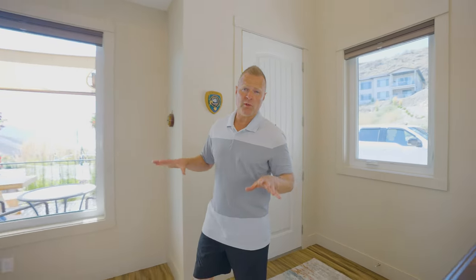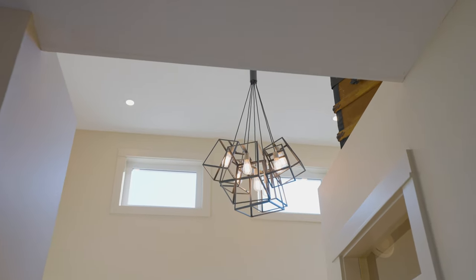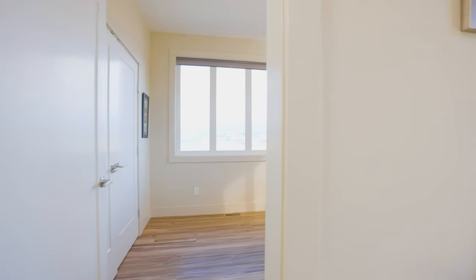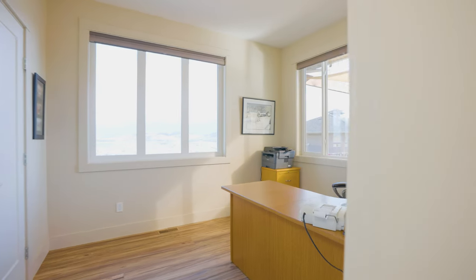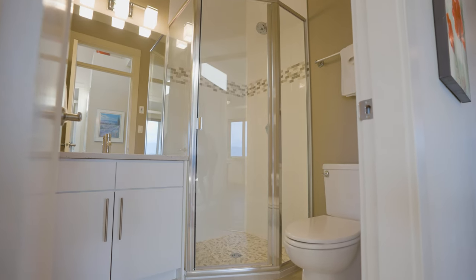Now the first thing you're going to notice when you enter the home — we've got these massive 15-foot ceilings in here. We've got these transom windows up top, and there's tons of light flooding in. Right off the front entrance we have the secondary bedroom for this main level, which is currently set up as an office, and right across from there we've got a full bathroom.